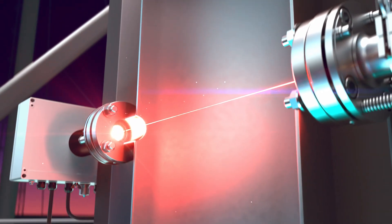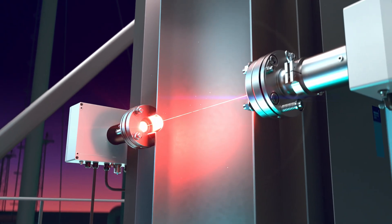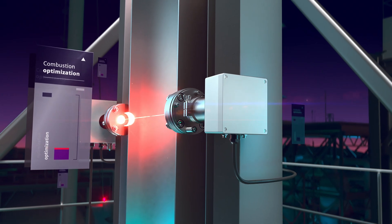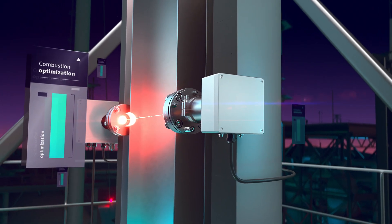While other conventional technologies often suffer from short service lives, the C-Trans TDL offers a long-term, reliable alternative for combustion optimization.